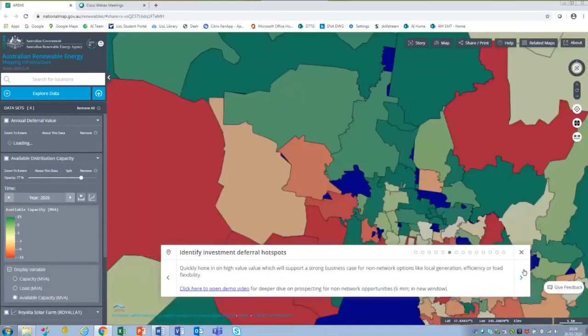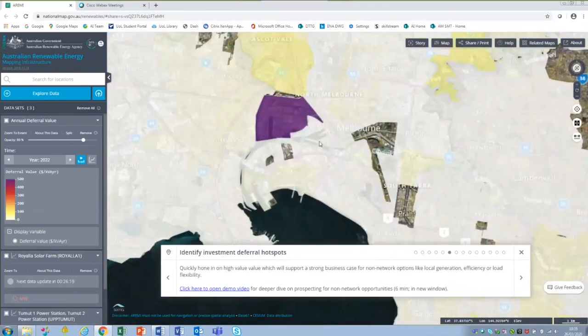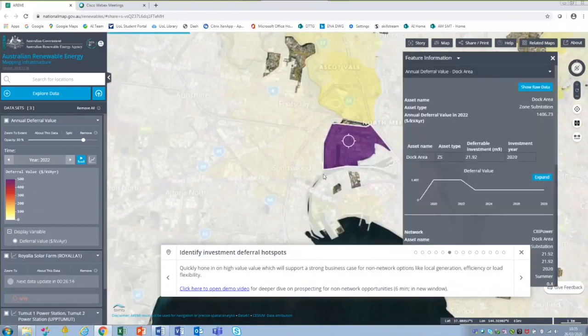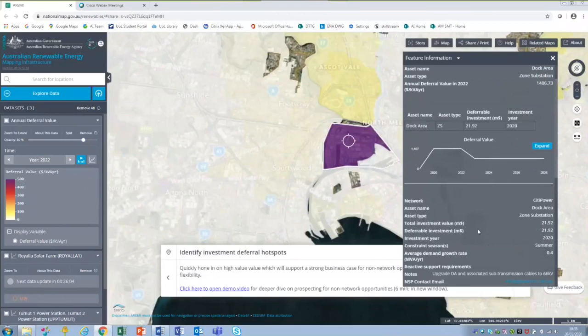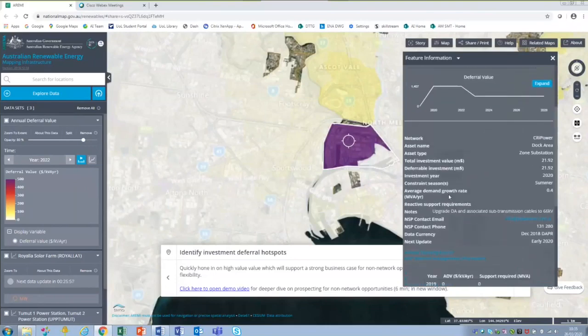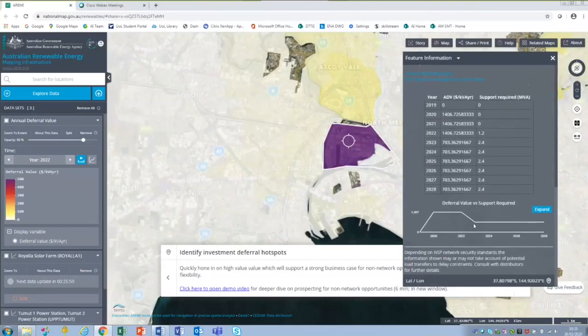Using similar datasets, you can identify deferral hotspots. Selecting a particular area in Melbourne's docklands brings up information on deferral value, including total investment in millions of dollars, when it's planned, when the constraint is occurring, forecast demand growth, and the total deferral value profile over time.